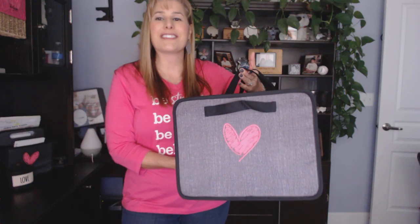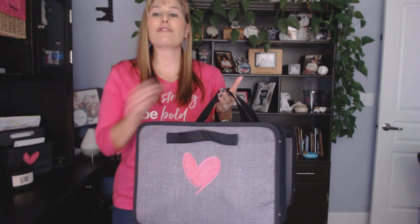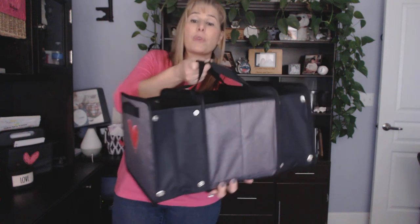Our Hostess exclusive Fold and File Deluxe Organizer is an oversized version of our original Fold and File with extra pockets and compartments to keep your home or office organized.